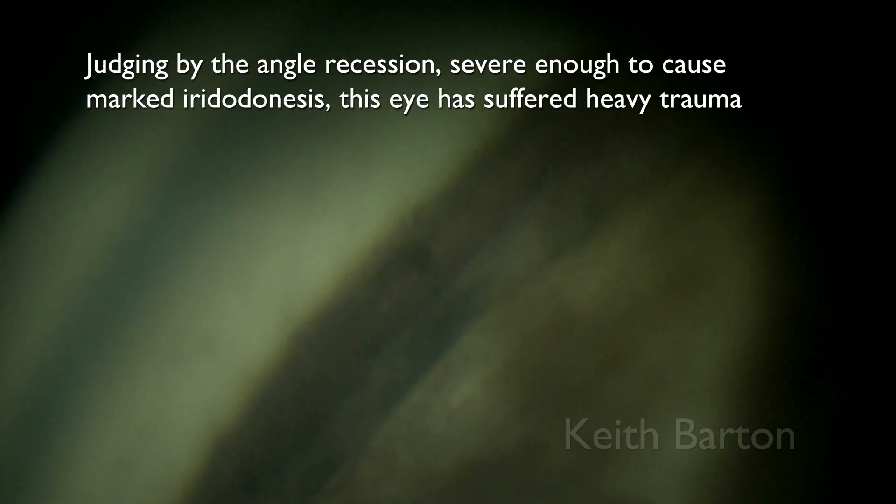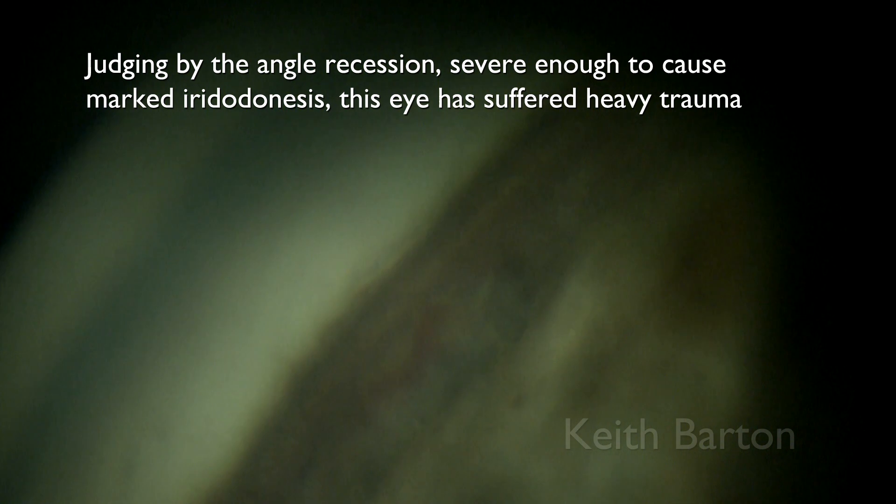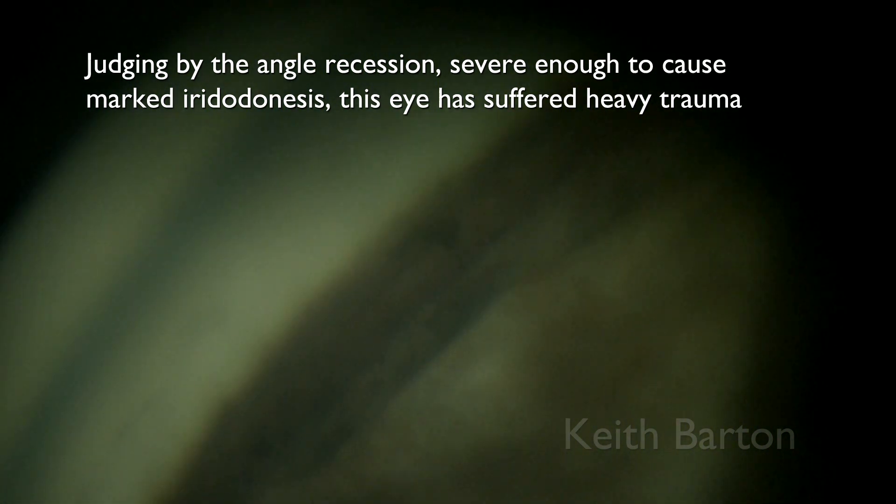Judging by the angle recession severe enough to cause marked iridodianesis, this eye has suffered heavy trauma.